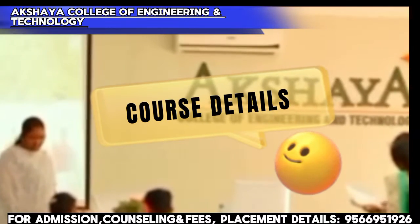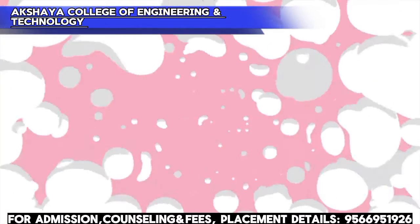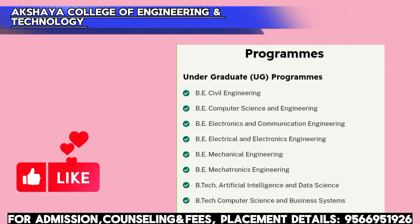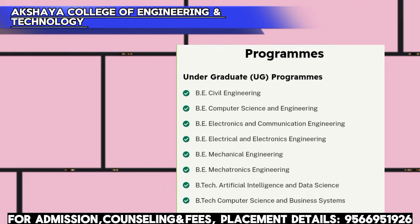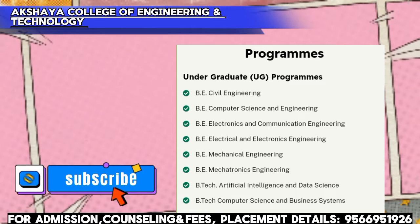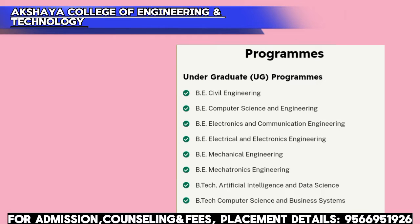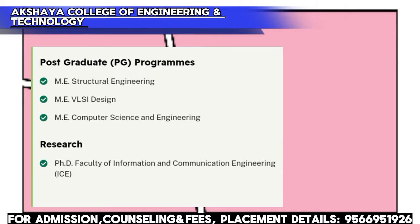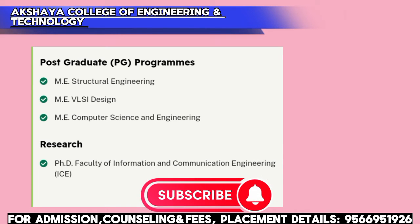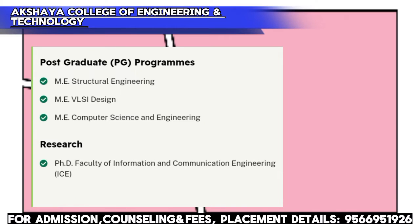Course details: UG offers 8 courses, PG offers 3, totalling 11 courses. UG courses include Civil Engineering, Computer Science & Engineering, Electronics & Communication Engineering, Electrical & Electronics Engineering, Mechanical Engineering, Mechatronics Engineering, B.Tech Artificial Intelligence & Data Science, and Computer Science & Business Systems. PG programs (M.E.) include Structural Engineering, VLSI Design, and Computer Science & Engineering. A PhD research program is also offered in Information & Communication Engineering.